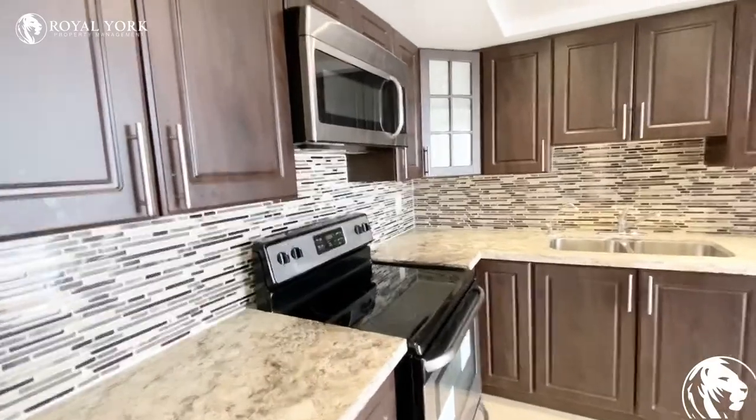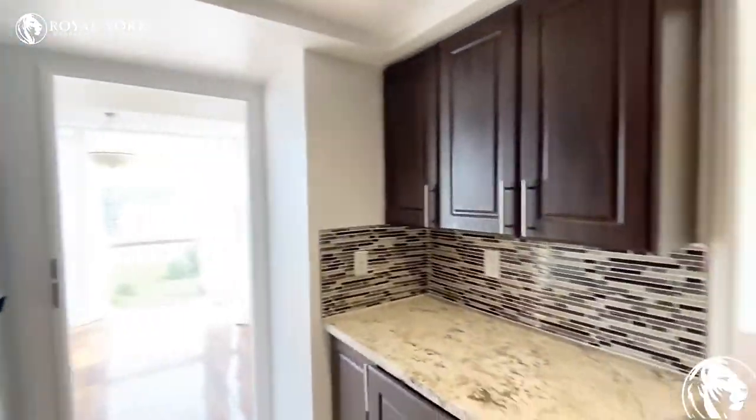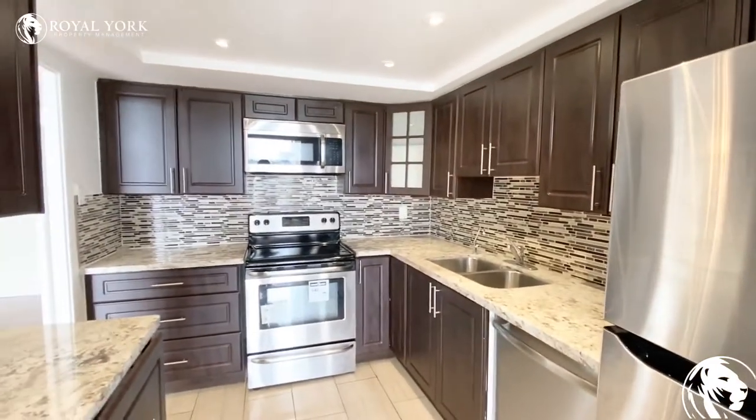You have granite countertops, backsplash, and tons of cabinetry here. The kitchen is really functional — you can do a lot with it and there is a lot of storage space, which is fantastic.